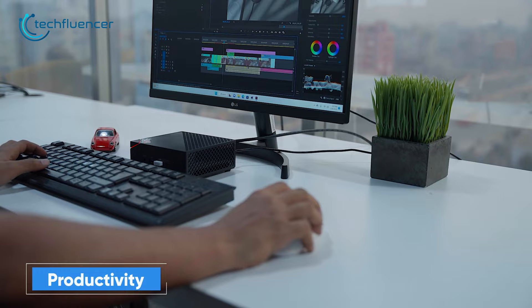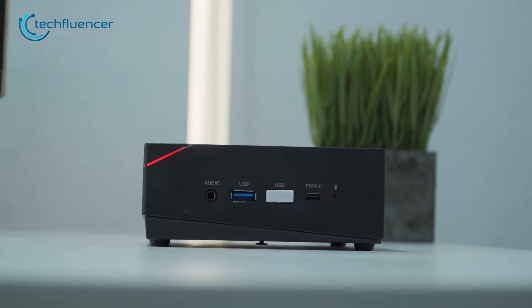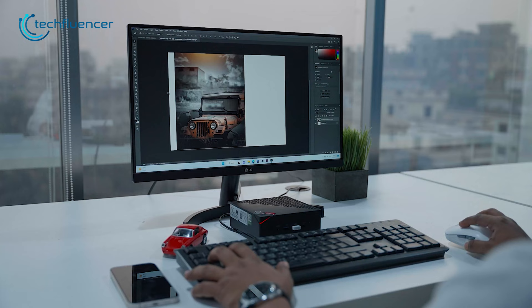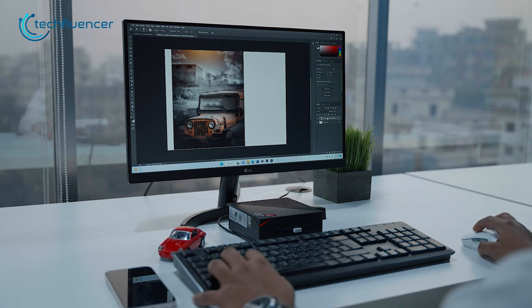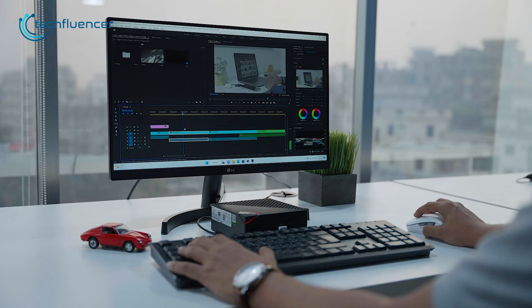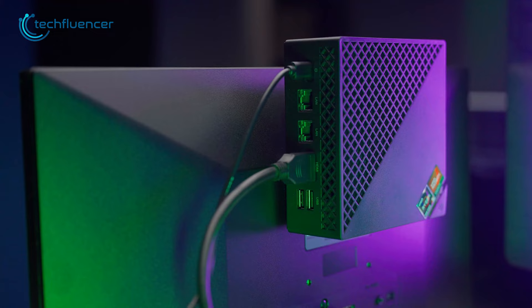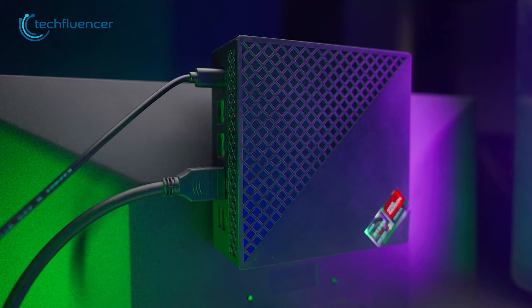Productivity is another vital area where mini PCs shine the brightest. Despite having such a small form factor, they come loaded with ports, enabling users to pair them with external monitors as well as accessories that can assist in productive tasks ranging from general browsing to editing. On top of that, they are often super silent, with amazing multitasking potential and feature-rich perks such as Bluetooth and Wi-Fi, which combine to make up for a wholesome productivity setup. It's quite astonishing how a device this compact can achieve so much, putting a full-fledged desktop to shame.